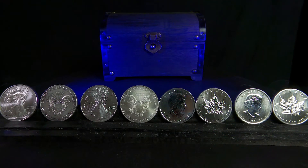Shalom fellow stackers, welcome to the Stacking Pug. Our goal here is to help people getting into precious metals, as well as different strategies for stacking.